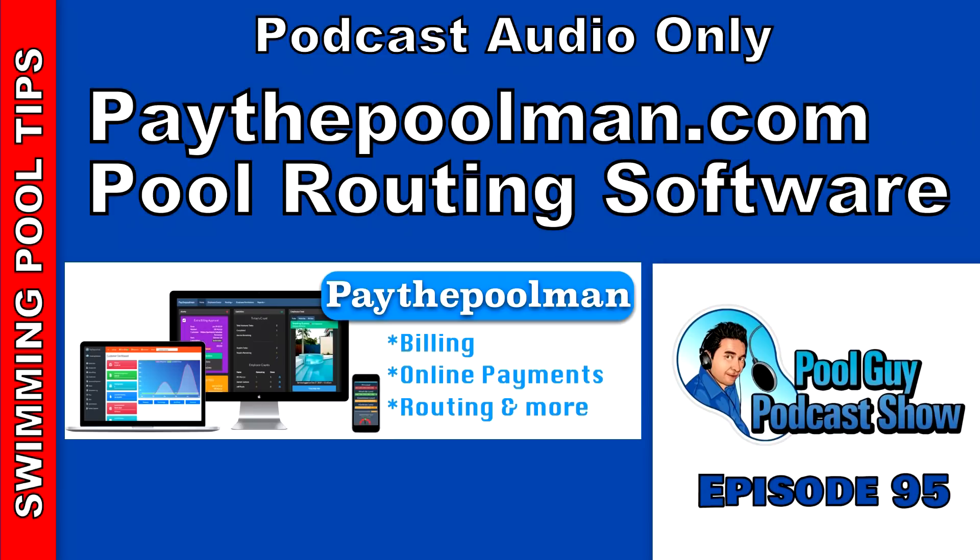Before I start the podcast, I just want to mention that Jeff has created a discount code for those that join my coaching program. When you sign up for Pay the Pool Man with a discount code for being part of my group, you save $10 a month on your premium for the first year. So I'm joined today by Jeff Post. He is the creator of the pool route software called Pay the Pool Man.